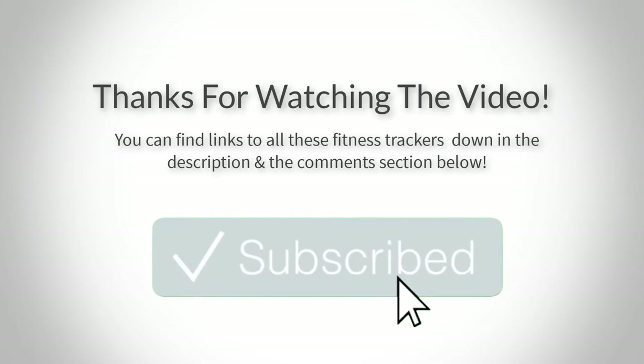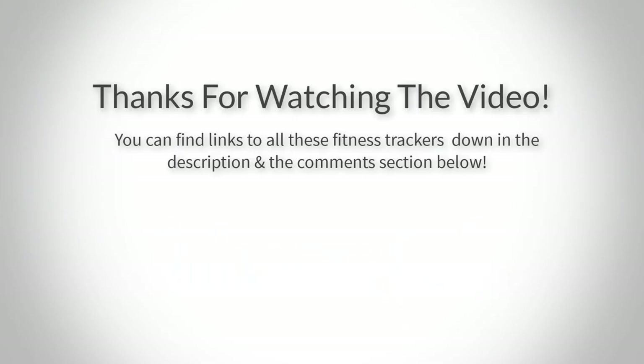Thank you for watching, guys, I hope you liked this video. If you want to find out the price and more information about these fitness trackers, you can check out the links down in the description and the comment section below. If you have any questions related to these fitness trackers, you can leave a comment down below and I'll get back to you as soon as I can. Thank you again for watching, and I'll see you in the next video!